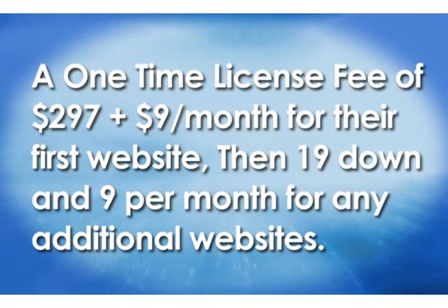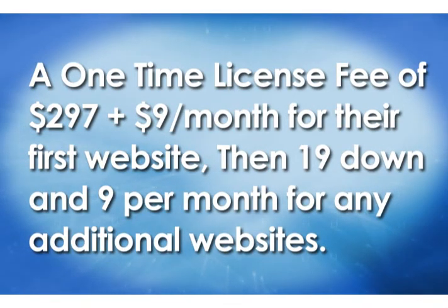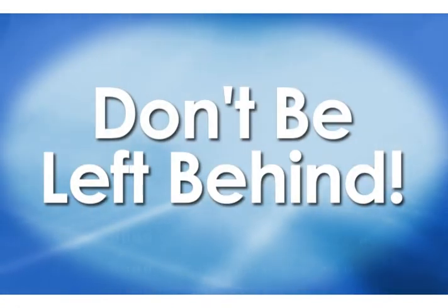If you're ready to do this and you have your first client you're going to build a mobile website for — whether you're charging $300, $400, $500, or whatever — let your first website take care of your $297 master license. You can do that now on this page. Whatever you charge over and above our $9 per month, you keep. We bill you directly — we don't bill your client. We link it to a credit card each month and you can cancel our service at any time just by sending an email.